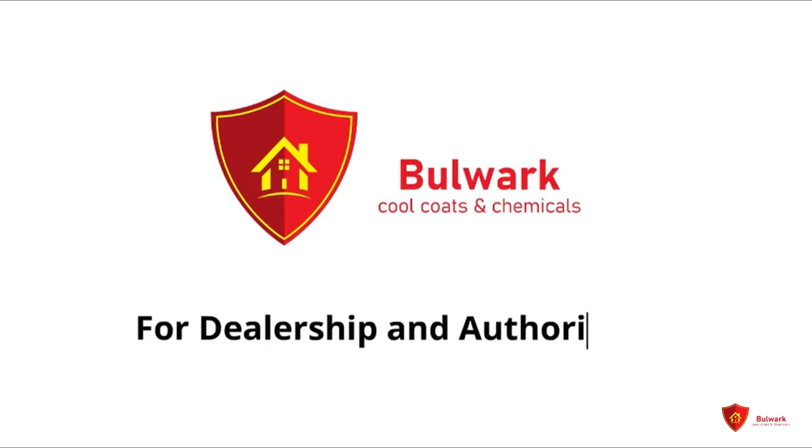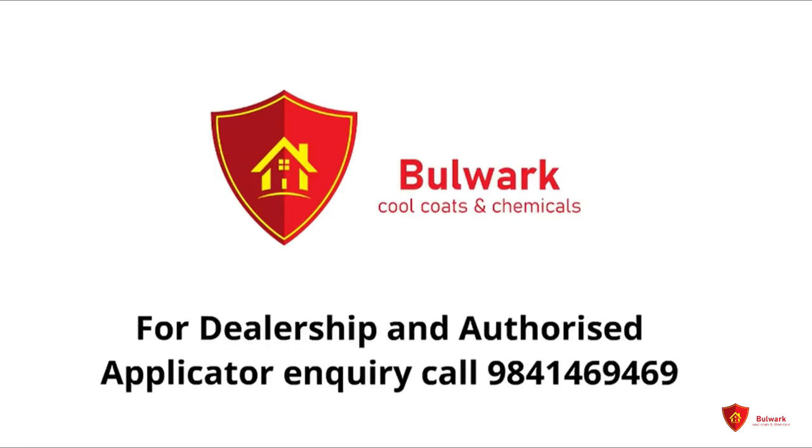For dealership and authorized applicator inquiry, call 984-146-9469.